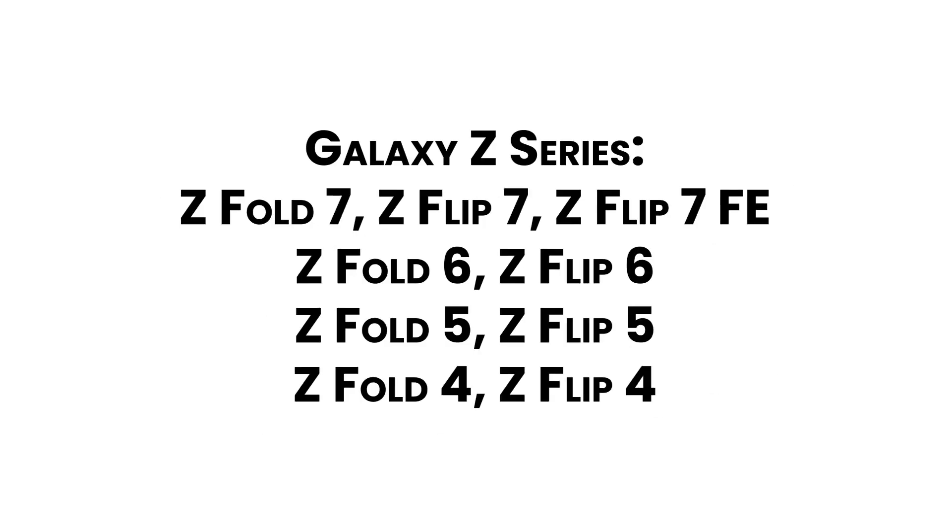Galaxy Z Series: Z Fold 7, Z Flip 7, Z Flip 7 FE, Z Flip 6, Z Flip 5, Z Flip 4.